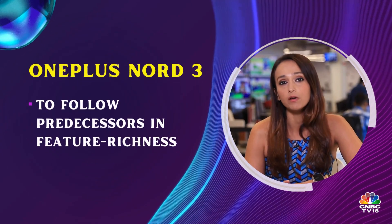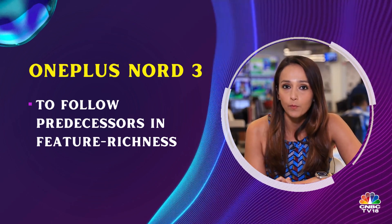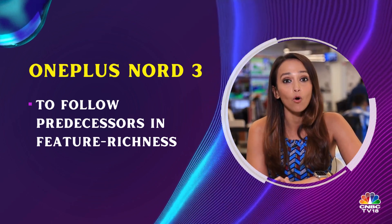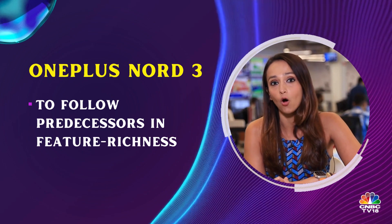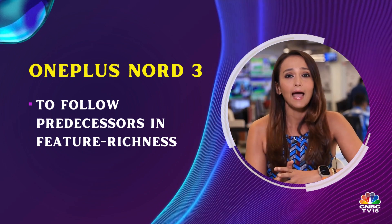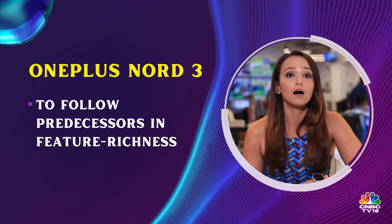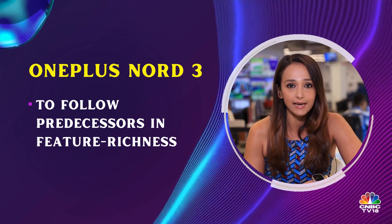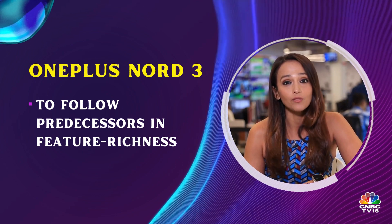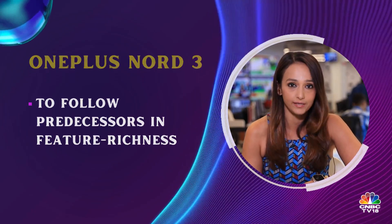One more device we expect towards the mid of the year, around May 2023, is the OnePlus Nord 3. A lot of Twitter users were debating its release in 2022, but OnePlus had already launched the OnePlus Nord 2T as a midway upgrade in May 2022, followed by the OnePlus 10T a couple of months later. OnePlus Nord 3 is something we are truly expecting in 2023.